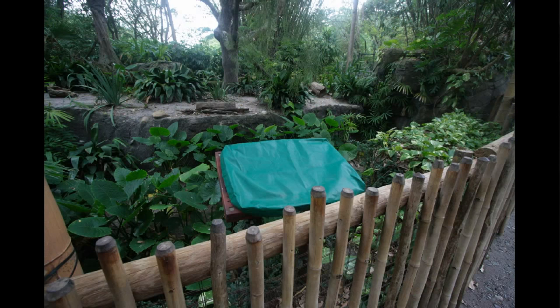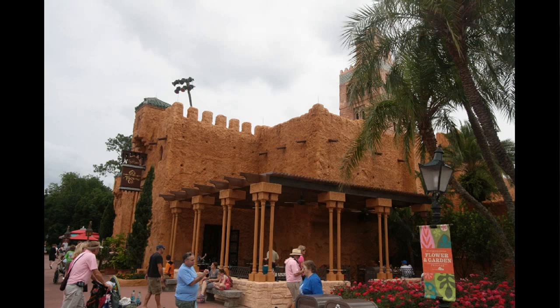A couple of extra boxes have been added there. On our way out through the oasis, we noticed that the anteater signs had been covered up. I don't know what happened to the anteater, but he's apparently not in his enclosure at the moment.